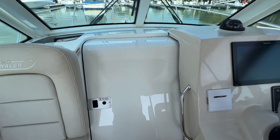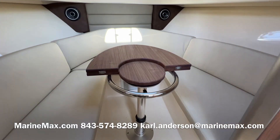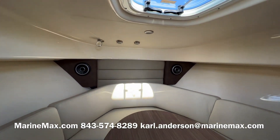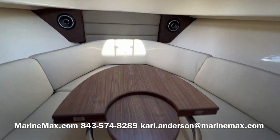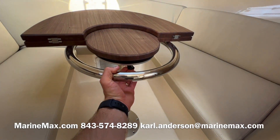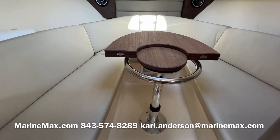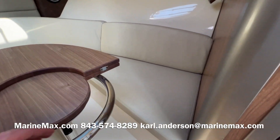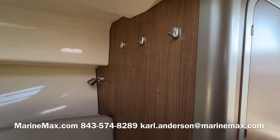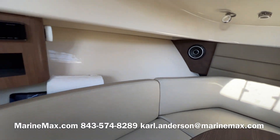Now we'll transition inside the cabin. Here in the cabin on the 285 Conquest, we've got rod storage overhead and speakers forward. There's an adjustable dinette table that raises and lowers, and it lowers down to form a berth. There are reading lights, hooks, and it's a really well-appointed area.